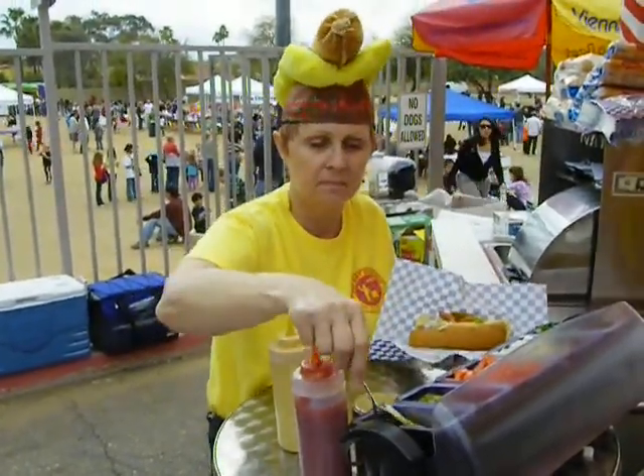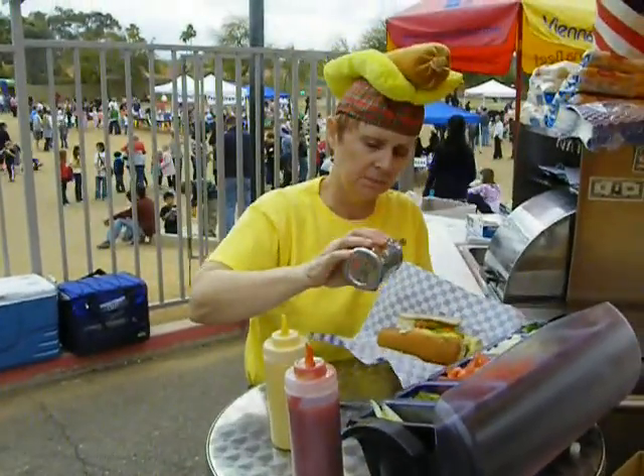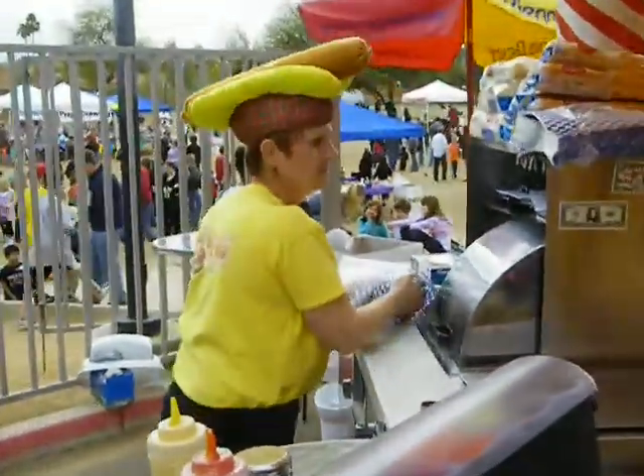A couple of sport peppers. And then the pièce de résistance is the kosher pickle wedge. And a celery salt, of course. And there's a perfect Chicago hot dog. Let's do it. Thank you.